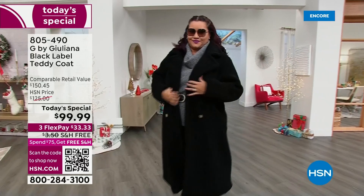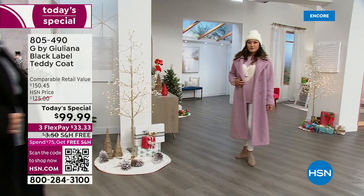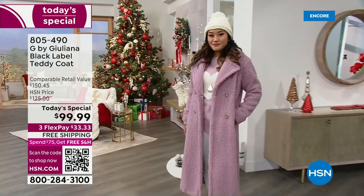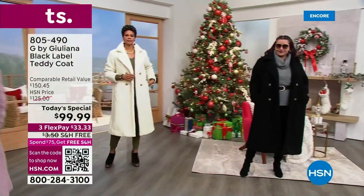Sherpa continues to be the biggest thing in fashion. We've got more colors than you'll find in retail, and it's a more flattering, figure-flattering silhouette. Colors available: black, cappuccino, dark sapphire, ivory, lilac pink — all available in extra-extra-small through 3X. And it's machine washable — I'm not even kidding. Plus free shipping and three flex payments.